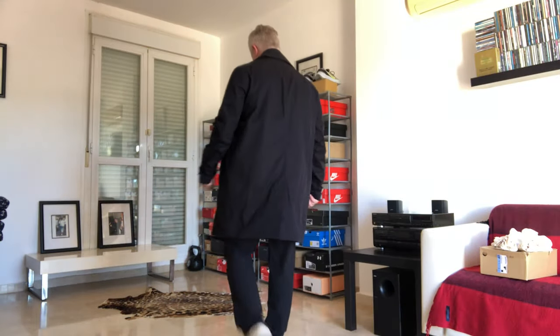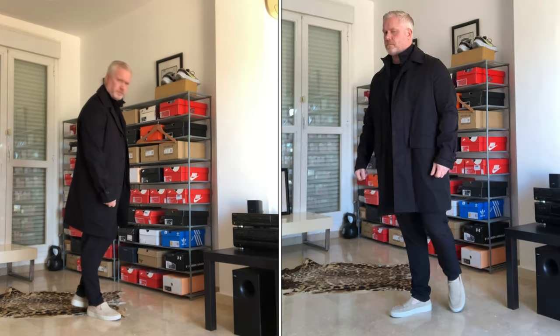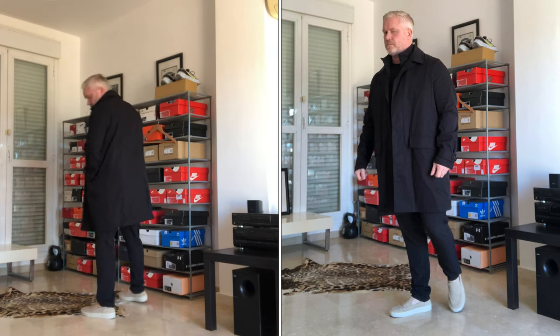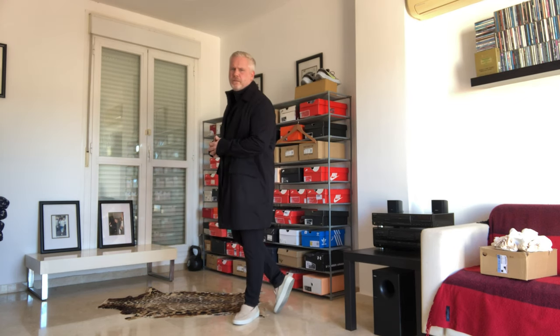Let's look at the first outfit. The trench coat is from Massimo Dutti. Underneath that, we're just wearing a plain black Primark T-shirt. The trousers were recently sent to me from one of the channel's sponsors, FIOBOC — I will put a link to FIOBOC in the description along with a discount code. I really like these trousers; super comfy and lovely material. Then it's just paired with a set of beige loafers from Zara. Really simple, versatile outfit and I think it looks great.